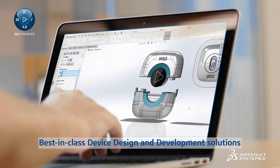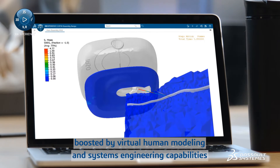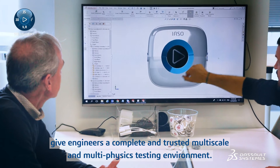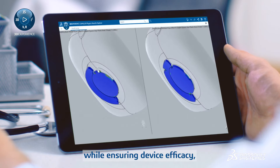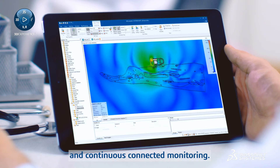Best-in-class device design and development solutions, boosted by virtual human modeling and systems engineering capabilities, give engineers a complete and trusted multi-scale and multi-physics testing environment. With this, the device design accommodates the drug's viscosity to deliver accurate doses while ensuring device efficacy, patient safety and comfort, and continuous connected monitoring.